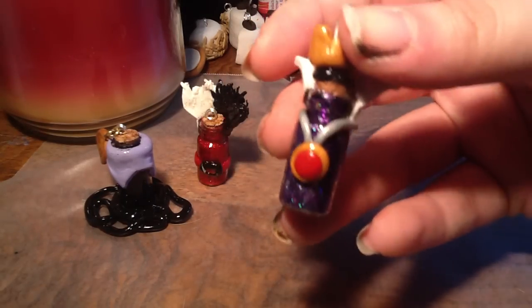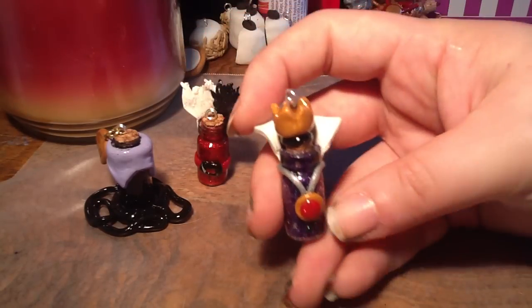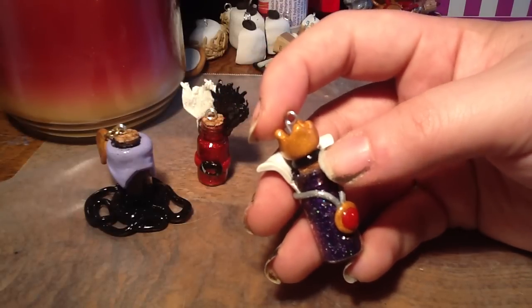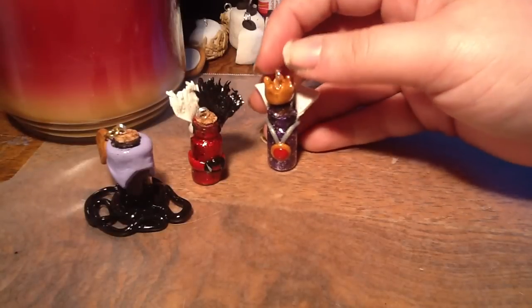And then I have the Evil Queen from Snow White, and her mix is purple and silver — there's some different kinds of silver in there. I really like how she turned out. It was really hard trying to think how to do that black cowl that she wears on her head, so I just settled for a little bit of black, and I think it actually looks pretty good.